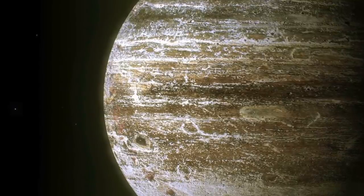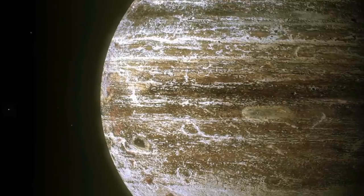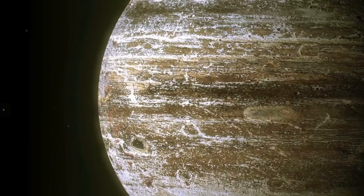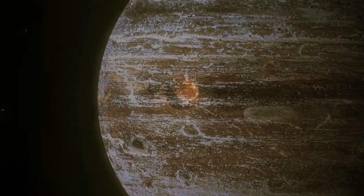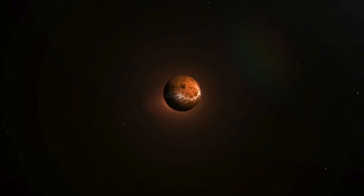Proxima Centauri b's distance from its star is around 7 million kilometers, or about a twelfth of the Earth's distance from the Sun. The distance between the planet and its star makes it a habitable zone candidate only because of the star's mass of 0.12 compared to the Sun, and a low luminosity of around 0.1 percent of the Sun's brightness, which makes the exoplanet's surface no brighter than the Earth's twilight.